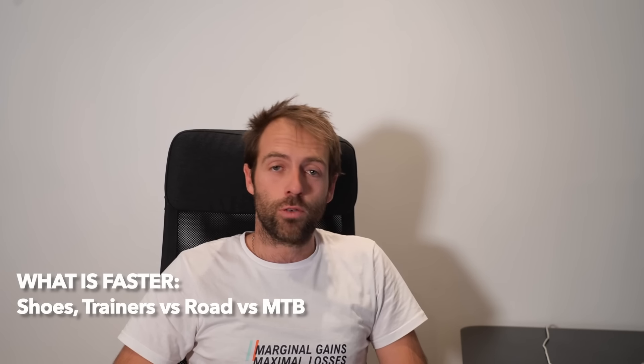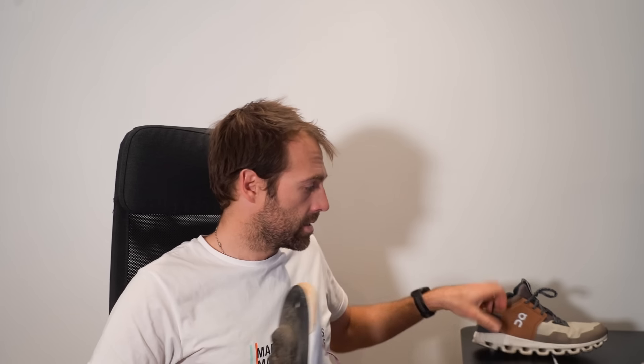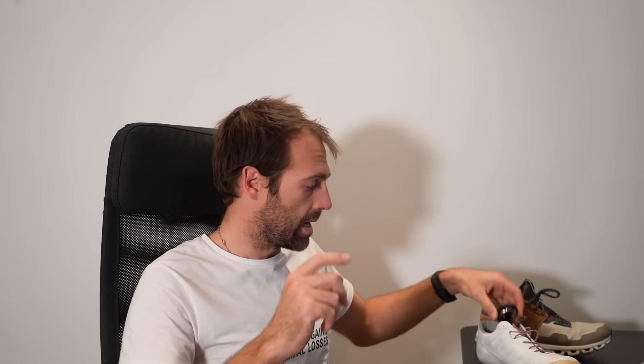Hello, welcome back to another episode of What Is Fastest. Today we're doing some shoes — a pretty simple one. We'll test three shoes: a road shoe with laces, an S-Works lace-up mountain bike shoe with laces, and a set of trainers with laces — specifically these On shoes. On the trainers there are no cleats. On the lace-up road shoes we have aero Speedplay pedals drilled for lower stack height. On the mountain bike shoe we have Garmin power meter SPD pedals. So let's see how it goes.